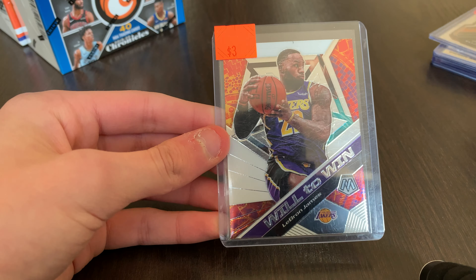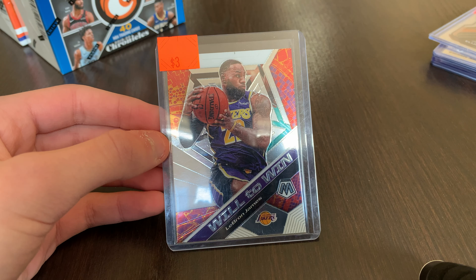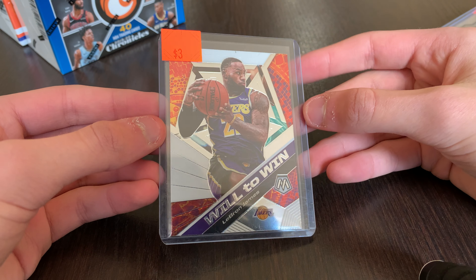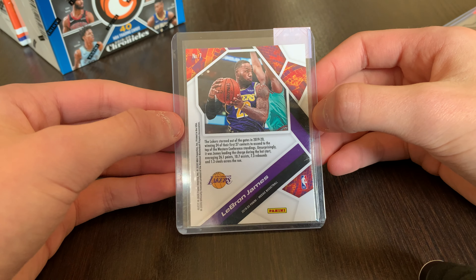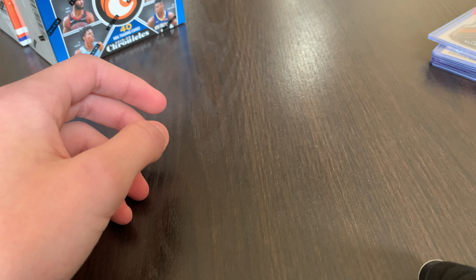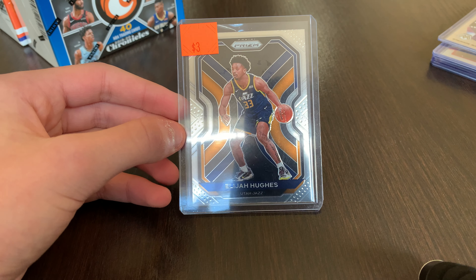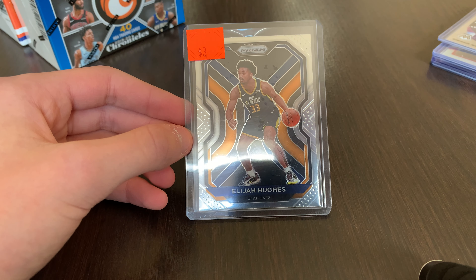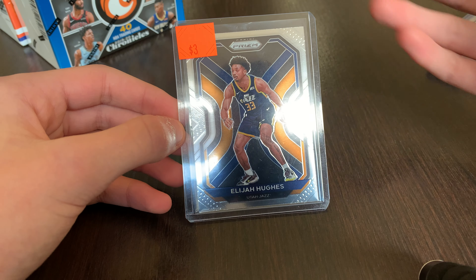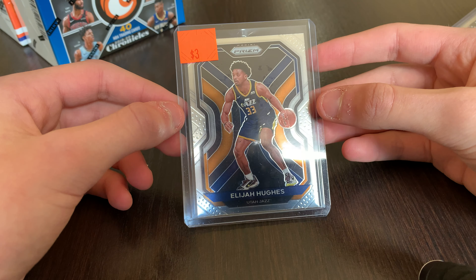Next is a LeBron James Will to Win from Mosaic. I did pull it from Mosaic last year, but it was in really nice condition for $3. And then an Elijah Hughes Prism — I believe in this guy. He's on the Jazz, but I think he's going to be a pretty solid player if he gets time, especially from what I've seen in preseason and G League.